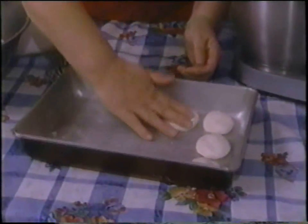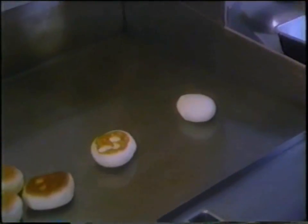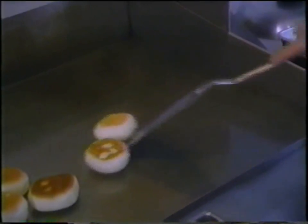When they rise, about 20 minutes, we take them and put them on the grill, let them brown on one side, and then we flip them. Do you ever put anything in them, like cheese or fruit?